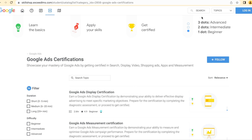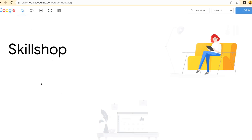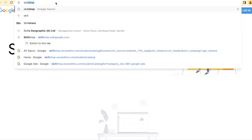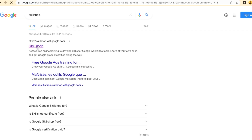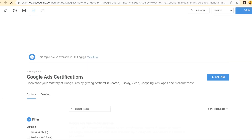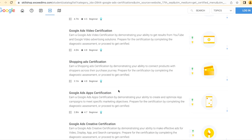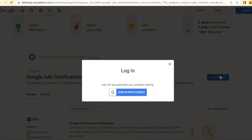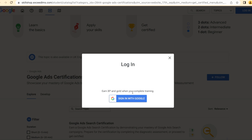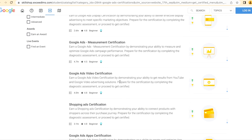Once you've gone through the courses, I'll show you how to get certified. Go back to the Skill Shop main page — just type in skillshop.google.com. From there, go to 'Get Certified' after taking the course, choose the course you took, and proceed. You'll register with your Gmail, take a test, and once the test is done, you'll receive your certificate.